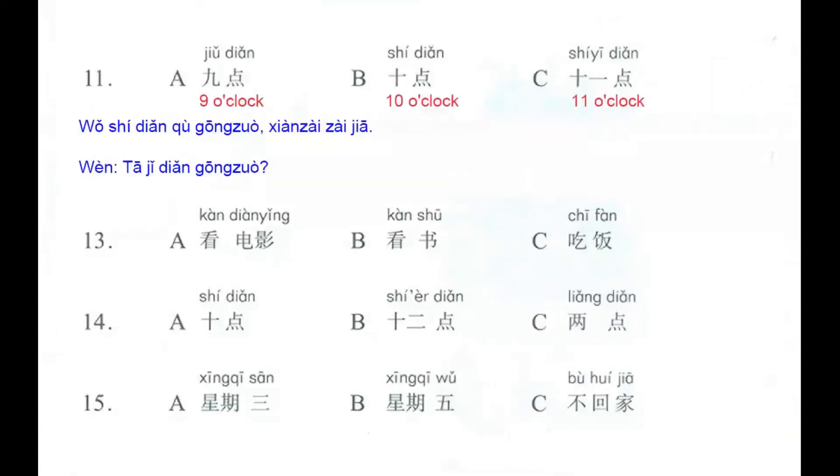We have these three possible answers. The first one: 九点, 9 o'clock. Letter B: 十点, 10 o'clock. And C: 十一点, 11 o'clock.